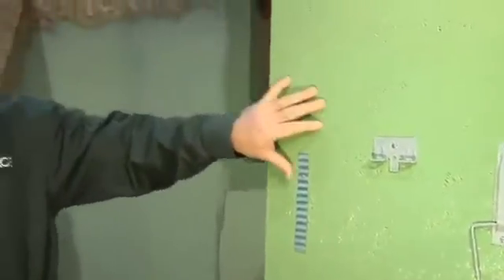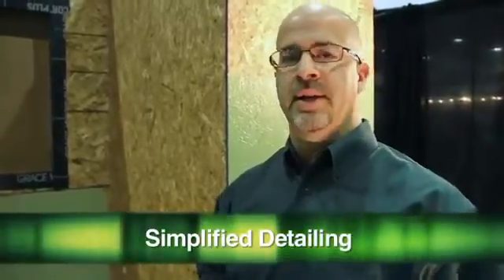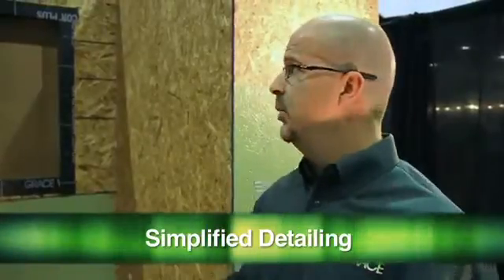What makes Envy different is that once you put post-applied fasteners through the product, Envy actually forms a gasket around that fastener — verified through ASTM air leakage and water resistance testing. It offers simplified detailing. Details around windows, doors, and any penetrations are really the biggest weak points around the building envelope for air and water intrusion. Jimmy's already flashed a window here — details are the most critical areas where there's always potential for air and water intrusion.